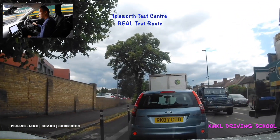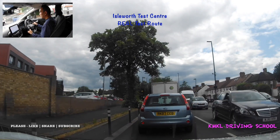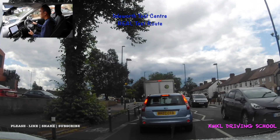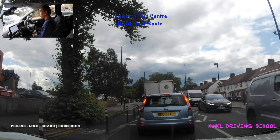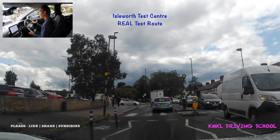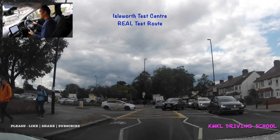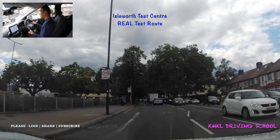Coming up to West Middlesex Hospital there's a zebra crossing, so again scanning left and right to make sure there isn't anyone waiting to cross or actually crossing the road. This section of road tends to be quite busy so if you're stuck in traffic for a while don't be surprised. Keeping the crossing clear — a few pedestrians on the left. There's a yellow box so make sure you don't block it. A car is waiting to come out of the hospital — he's spotted me so we can carry on.